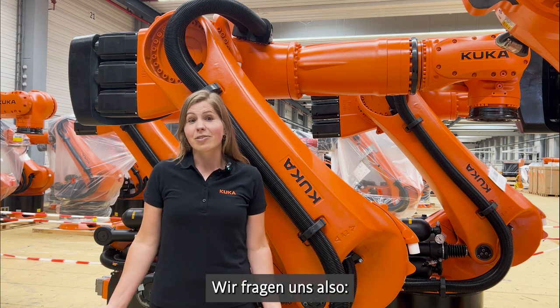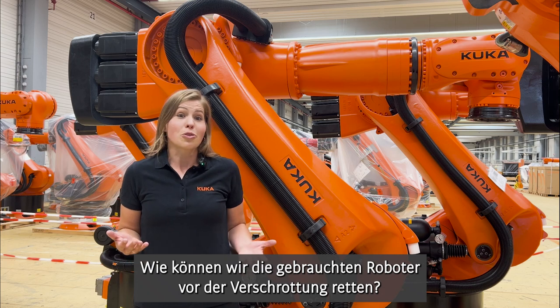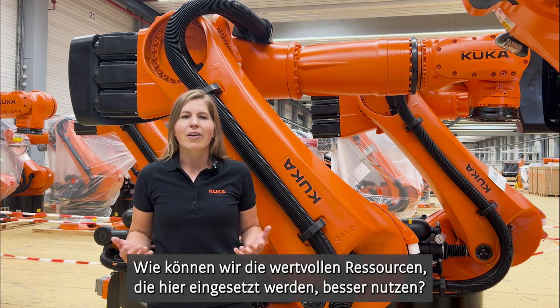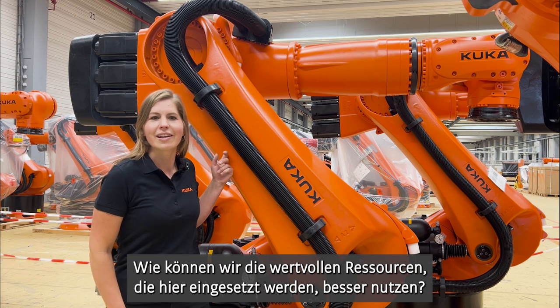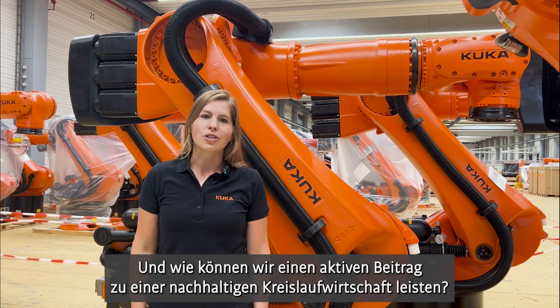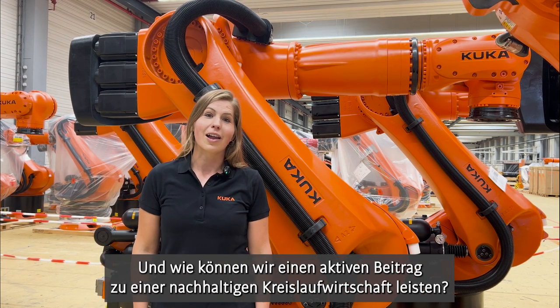So we are asking ourselves: how can we save the used robots from being scrapped? How can we make better use of the valuable resources which are used in them? And how can we make an active contribution to a more sustainable circular economy?